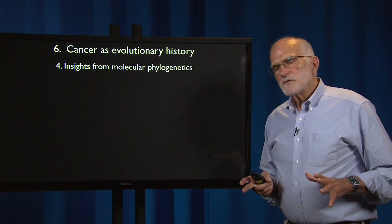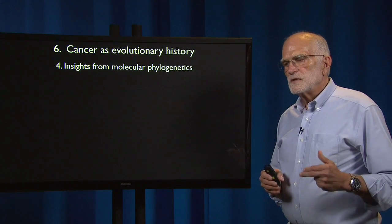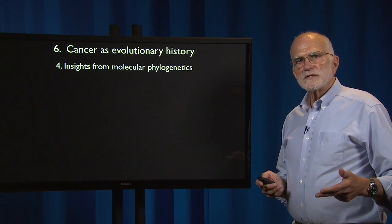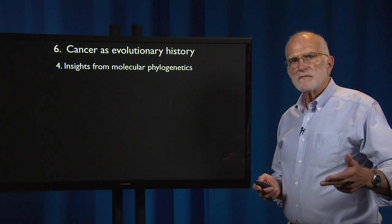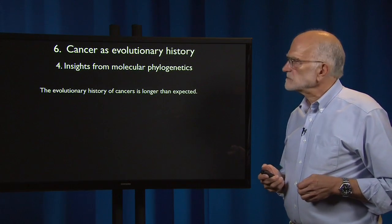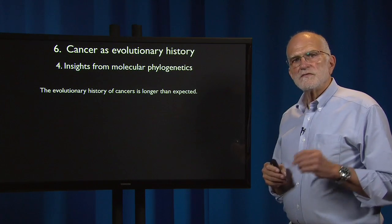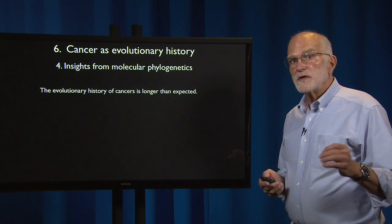Cancer is not only a microevolutionary process. As with standard biological evolution, microevolution is a process that produces a pattern — macroevolution — that we can study with molecular phylogenetics. It turns out that the evolutionary history of individual cancers is longer than we had anticipated.